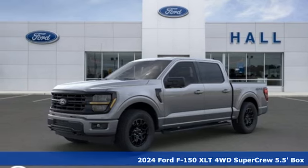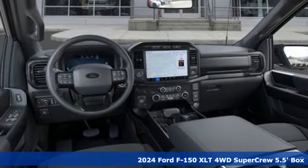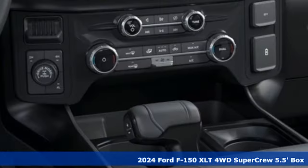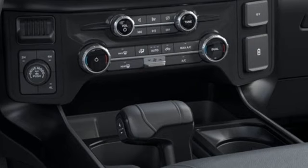It's a new 2024 Ford F-150. This truck was built to tough it out and tested to make sure it's up to every challenge. It comes with great features you love.